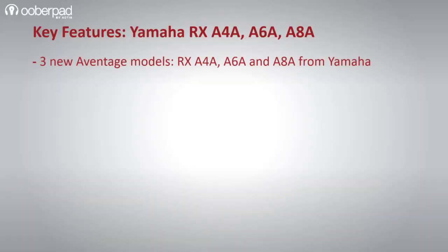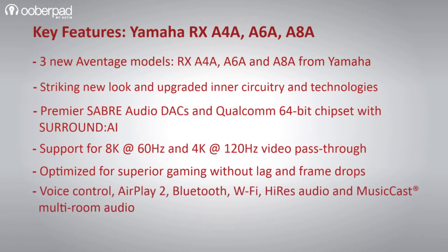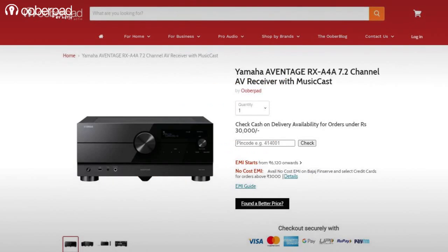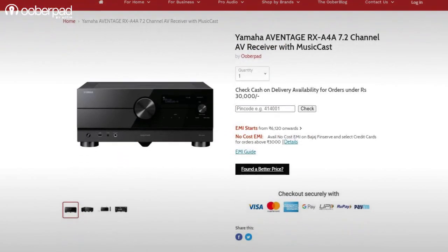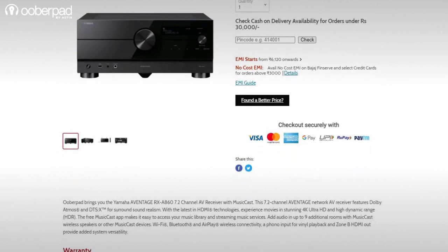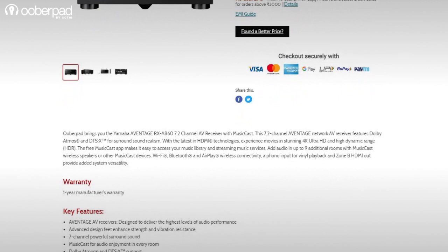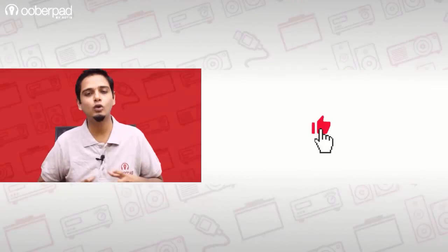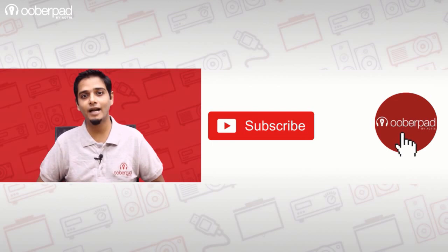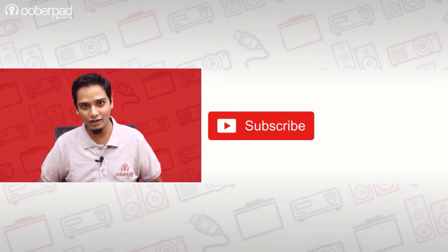All in all, these AV receivers from Yamaha are one of the most future-proof models currently available. They are ideal for movie buffs, seasoned audiophiles and gamers. For more information on the best pricing, warranty and availability of the Yamaha RX-A4A, A6A and A8A AV receivers, get in touch with UberPad support. If you like this video, don't forget to hit the like button. Subscribe to our channel and follow us on social media for more such interesting and informational videos.